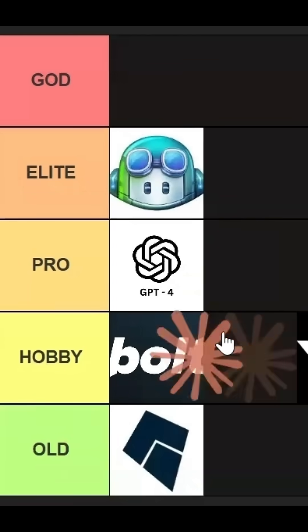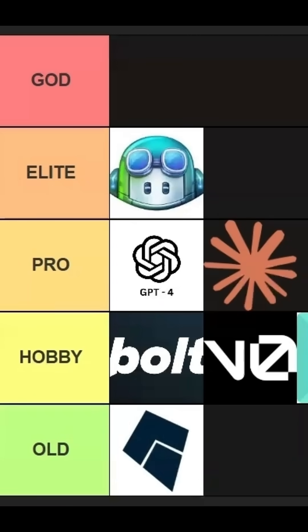Then we have Claude. I'll move it to pro tier. It excels in debugging and complex logic tasks required for big projects, so definitely pro tier.